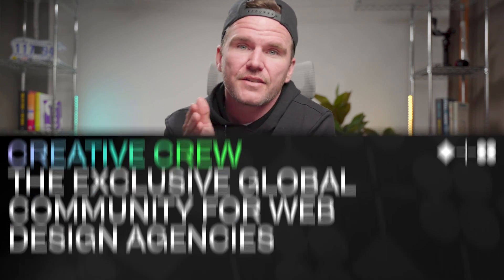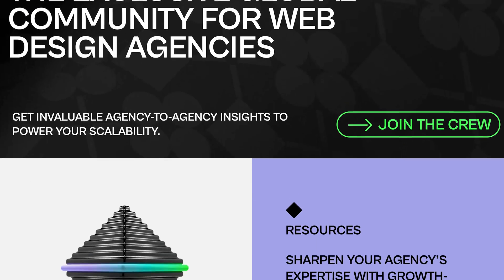Surround yourself with other web design professionals, test your ideas, test your designs, ask questions, and be humble about the feedback you receive from other pros. A good place to start is the Creative Crew — that's my free community for web design professionals and agencies who do their best to stop all of these mistakes. Join now, it's free. The link's down below.